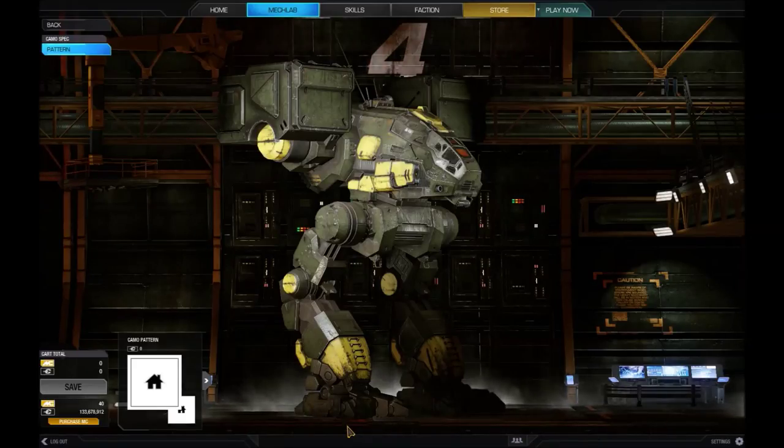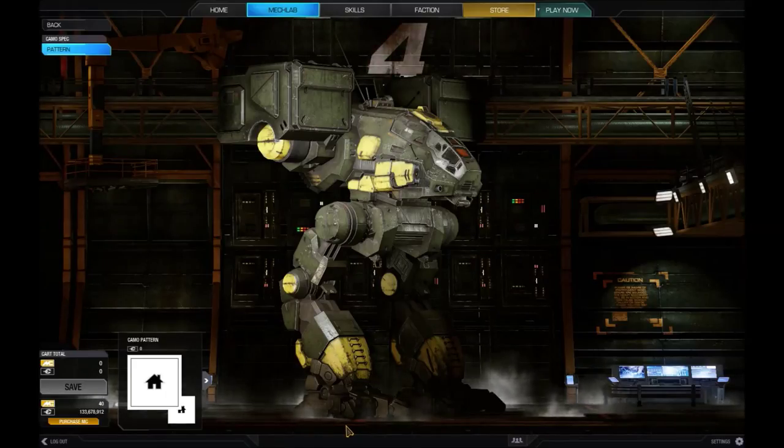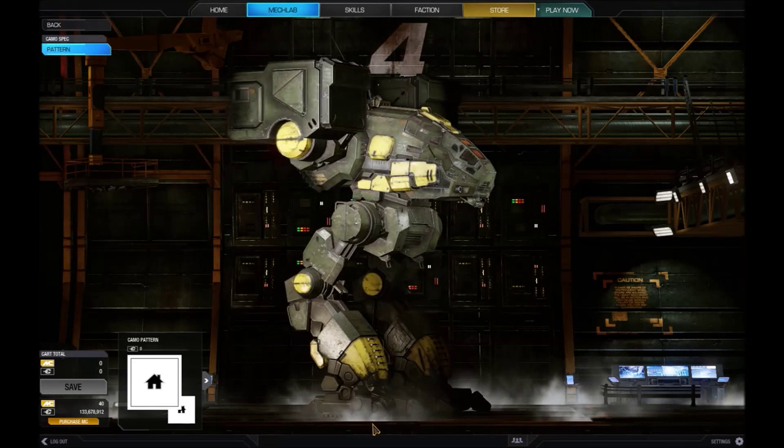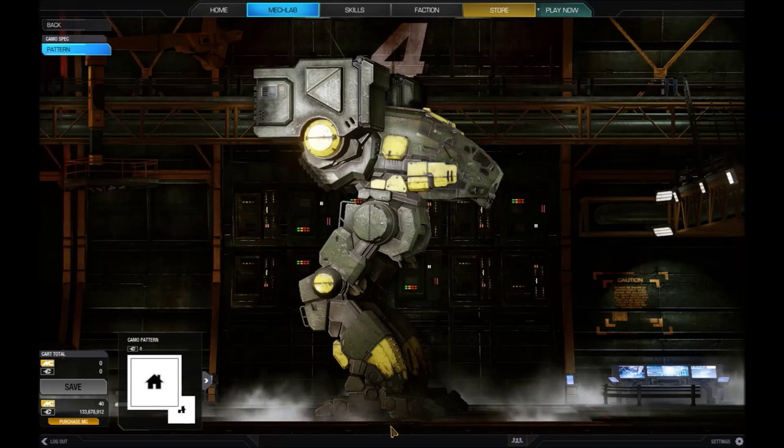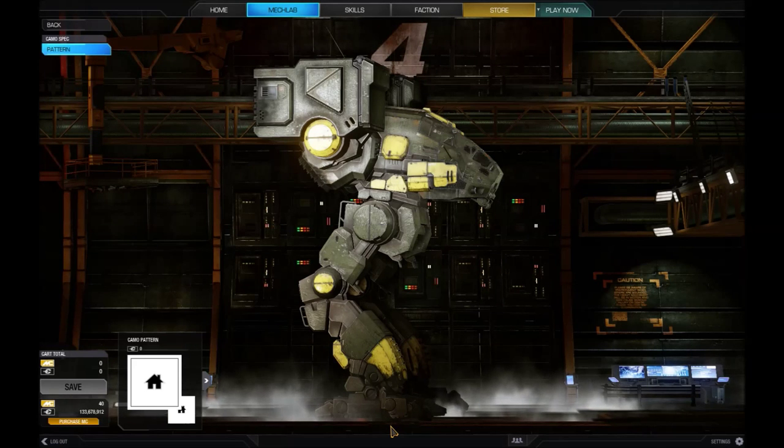Early models of the Catapult were equipped with no close support weapons, but the most current versions carry four medium lasers for close support operations. The Catapult is equipped with the reliable Holli missile systems, mounting two racks of 15 LRMs each. This gives the Catapult a range of nearly 630 metres, capable of destroying an enemy from a long distance without risking opposing fire.